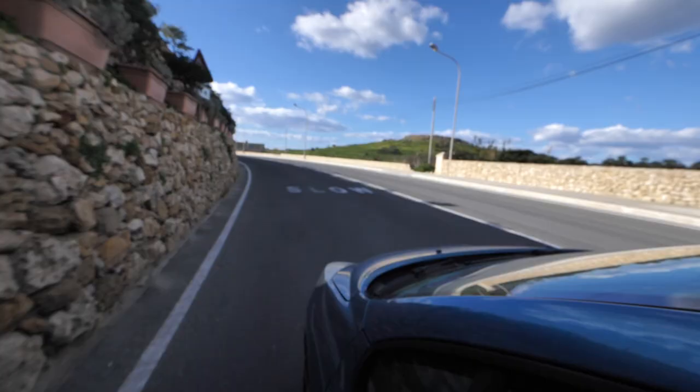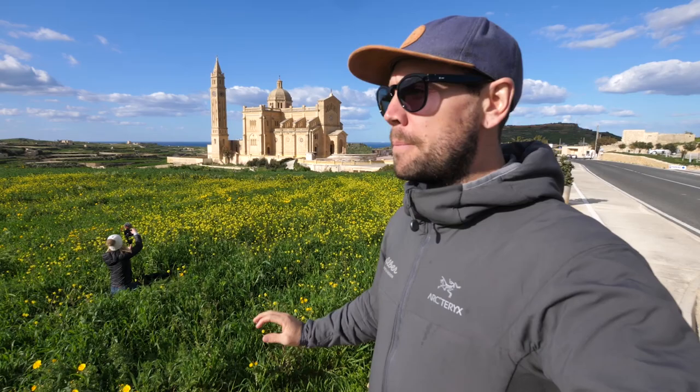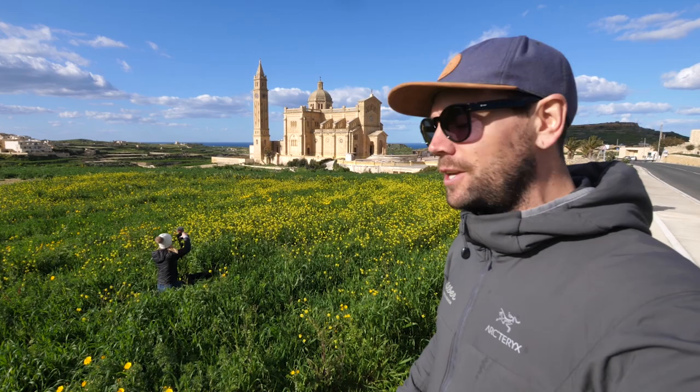Our tour of Gozo continues to this amazing Catholic church — number two of the day. This is the Shrine of Our Lady Taupini. Beautiful location, and a perfect spot to get the drone up in the air. Nelly's found some amazing flowers down here in this field. Need some slow motion B-roll and aerials to show you a little bit more of this beautiful location.